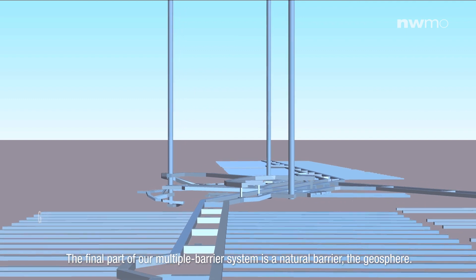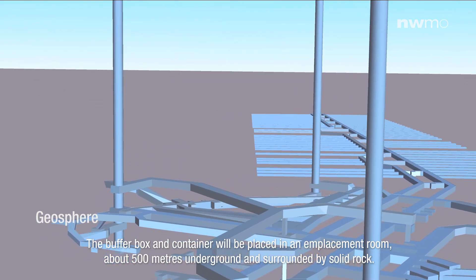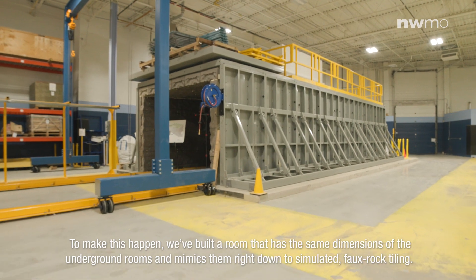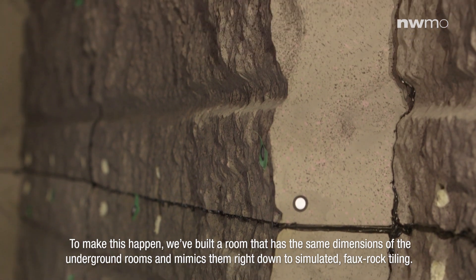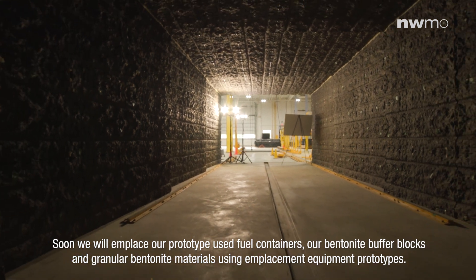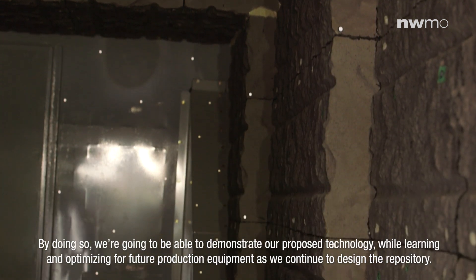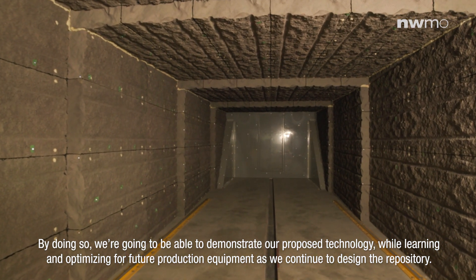The final part of our multiple-barrier system is a natural barrier: the geosphere. The buffer box and container will be placed in an emplacement room about 500 meters underground and surrounded by solid rock. As part of our proof testing, we are conducting a full-scale emplacement simulation. To make this happen, we have built a room that has the same dimensions of the underground rooms and mimics them right down to simulated faux rock tiling. Soon, we will emplace our prototype used fuel containers, our bentonite buffer blocks and granule bentonite materials using emplacement equipment prototypes. We are designing and building these through engineering companies specializing in prototype development. By doing so, we are going to be able to demonstrate our proposed technology while learning and optimizing for future production equipment as we continue to design our repository.